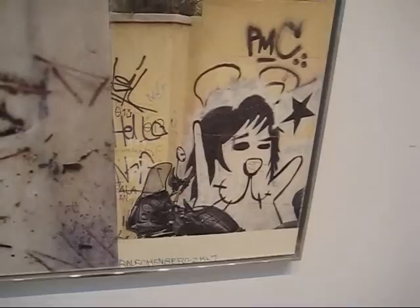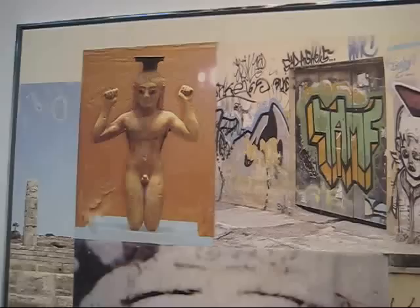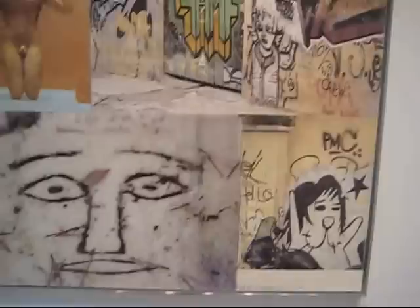This is titled Holy Moly. I've got a combination of what looks like Cretan sculpture and wall graffiti — ancient Greek, looks like ceramic or something.